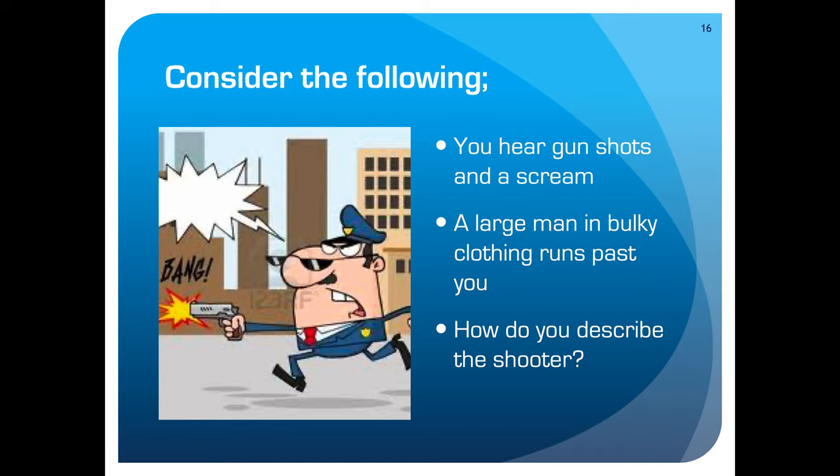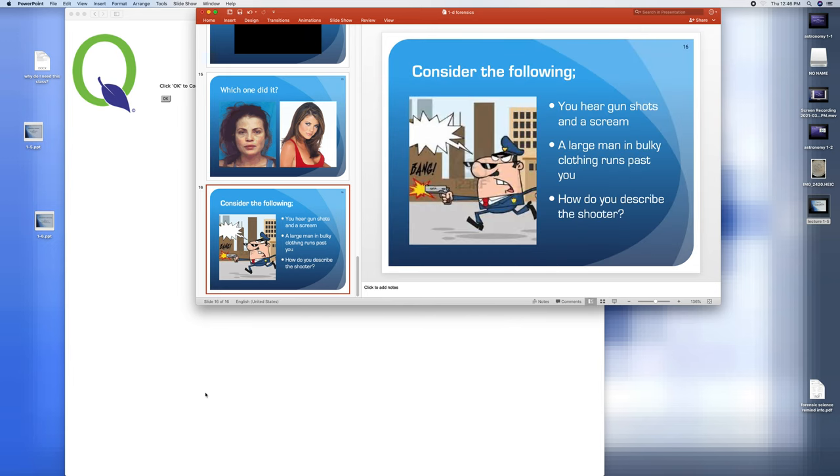That will wrap up our final lecture for Unit 1. Hopefully you got something out of it. As always, if you've got questions or concerns, please feel free to reach out. Until we meet again, take care.